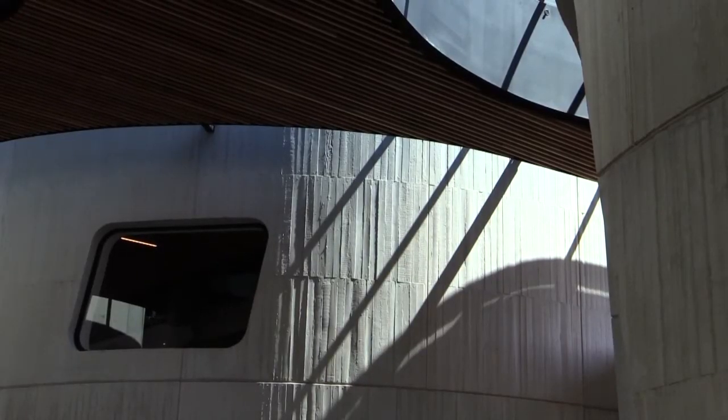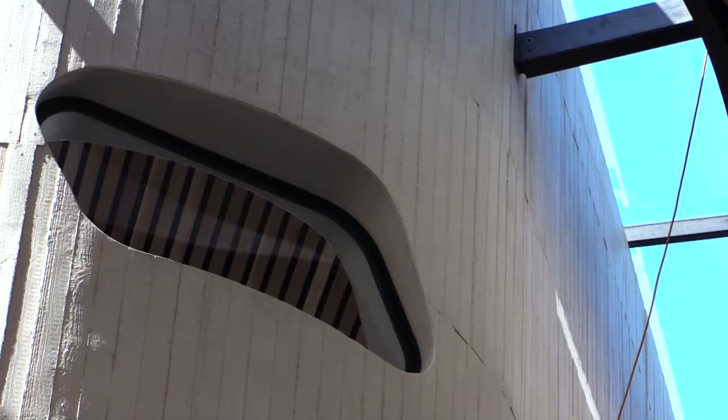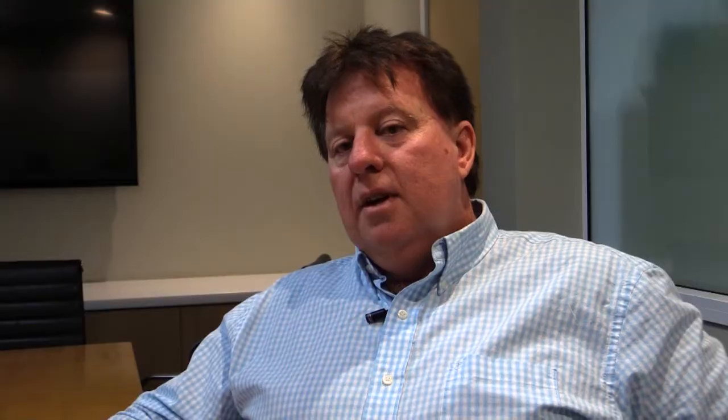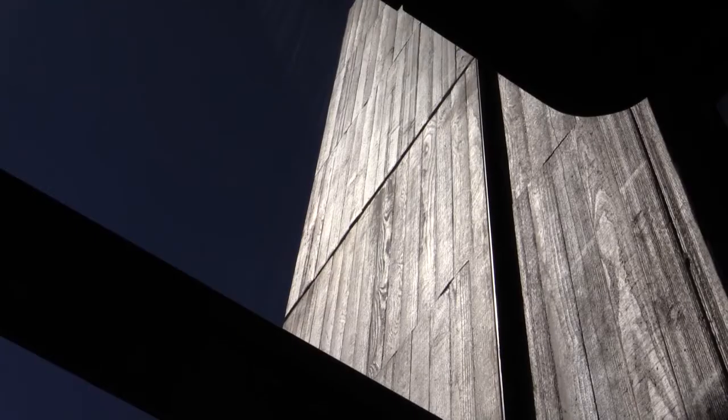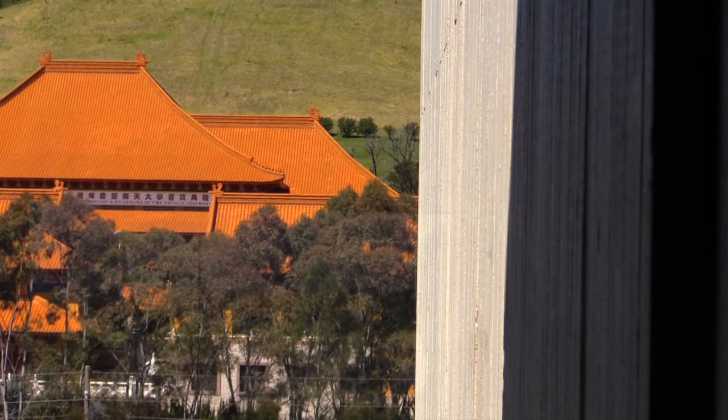Curved walls and window openings have created a distinctive look for the building. The curved shapes share similarities with another type of construction. When I looked at the first panels coming out, it looked like we were building boats — because you had so many curved units, it was equivalent to building 11 boats. Out of Nan Tien we had basically 14 moulds: 11 of them were curved and 3 of them were flat.